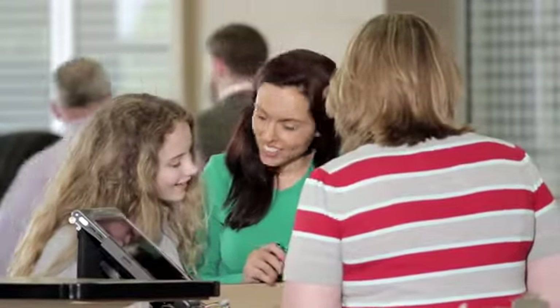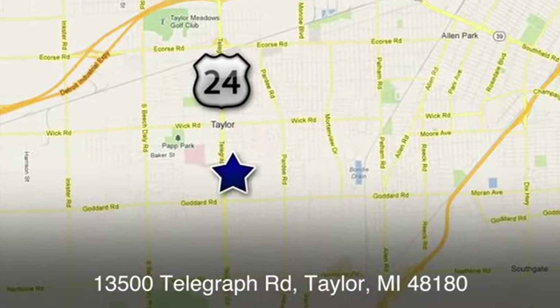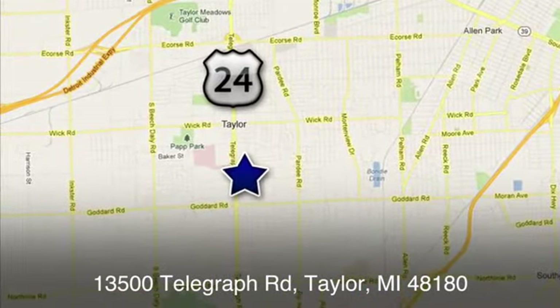At Taylor Ford, we offer superior sales and service for our valued customers. Find us today at 13500 Telegraph Road in Taylor, Michigan. See you again.